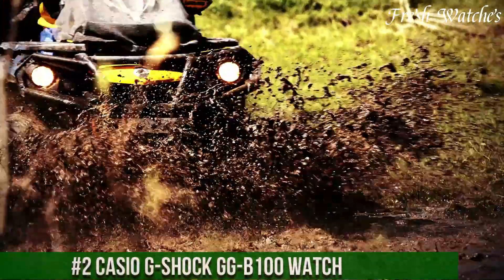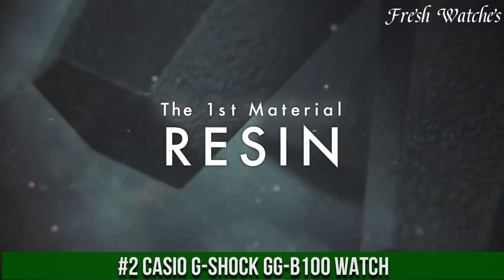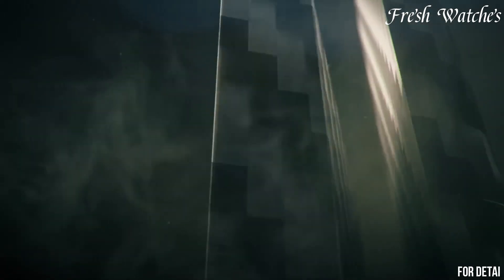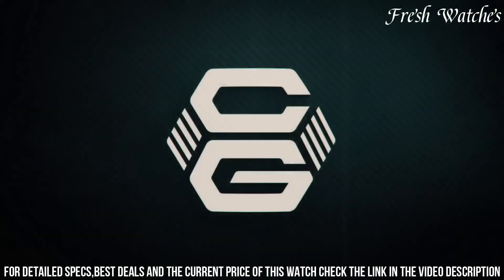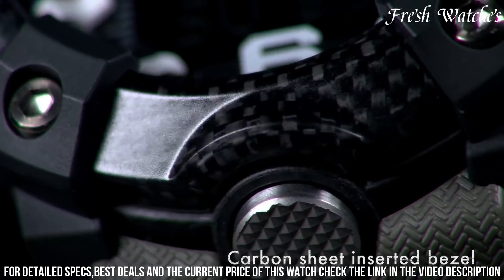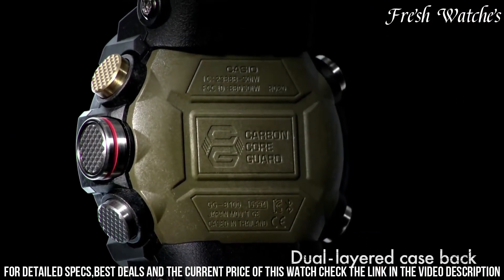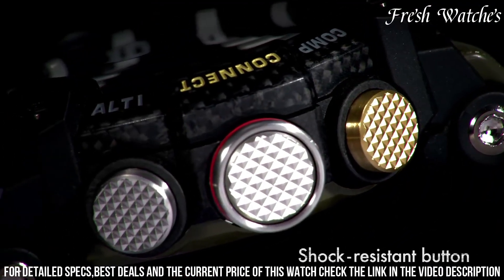Number 2: Casio G-Shock G-100 Watch — a perfect marriage of durability and innovation. This timepiece embodies the rugged spirit of G-Shock, combining toughness with modern features. The 55.4mm carbon-core guard case, paired with a comfortable resin strap, represents unmatched durability ideal for extreme environments. The bold analog-digital display, with oversized hands and indices, ensures easy readability. Packed with essential functions like a digital compass, thermometer, and shock resistance, it's a reliable companion for outdoor explorations.